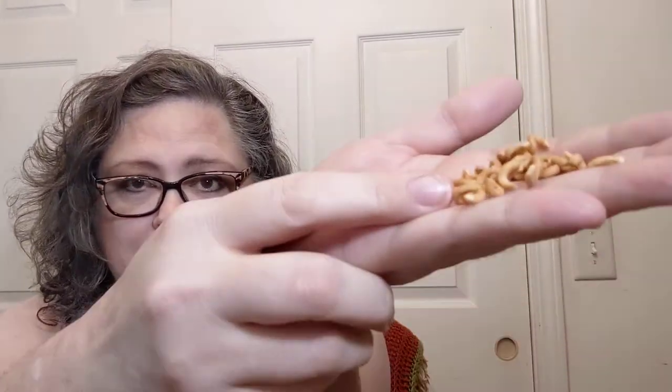Let me pour a few into my hand here. And yes, as I suspected, this is a crunchy ramen snack. Oh, and I dropped one — I'm sure the cat will be over here shortly to try to crunch that. I don't know if you could hear that crunch. I'll put a few more in my mouth because these are yummy.